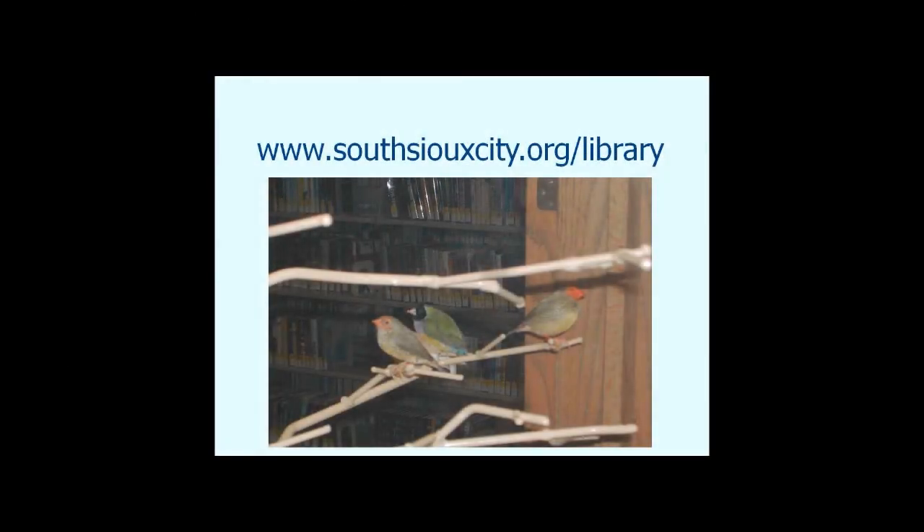Welcome back to Big Talk from Small Libraries. This is the 3 o'clock hour, and we have two sessions to go. In this session, we're going to be listening about programming on a shoestring budget with Dave Mixdorf and Odessa Meyer of the South Sioux City Public Library here in Nebraska. So welcome, guys, and take it away.